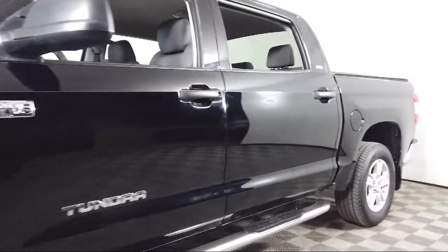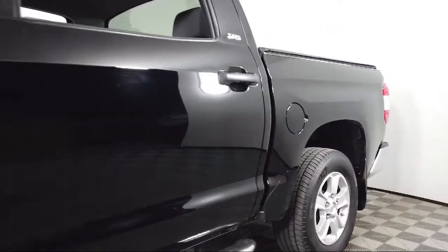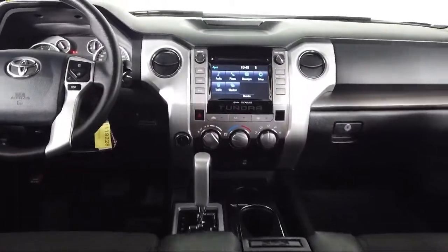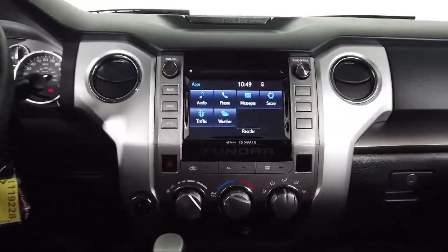Also featured are 18 inch styled steel wheels, speed sensing steering, and AM FM HD Entune audio display with CD player. It has less than 50,000 miles on the odometer.